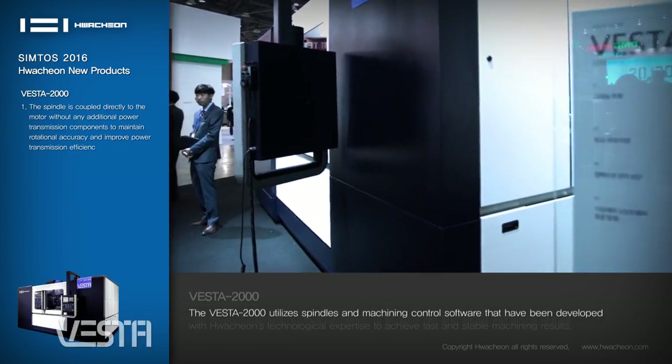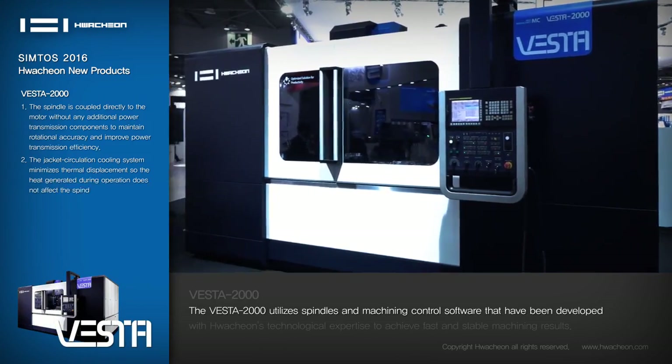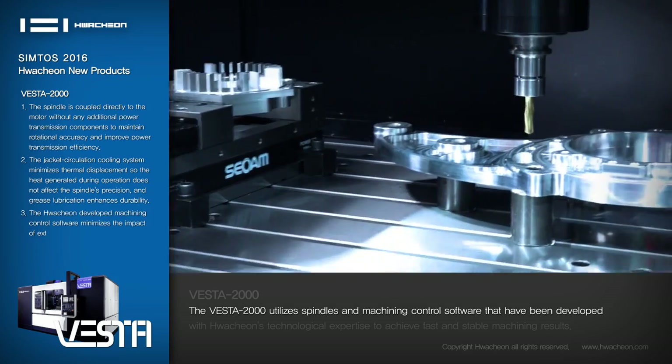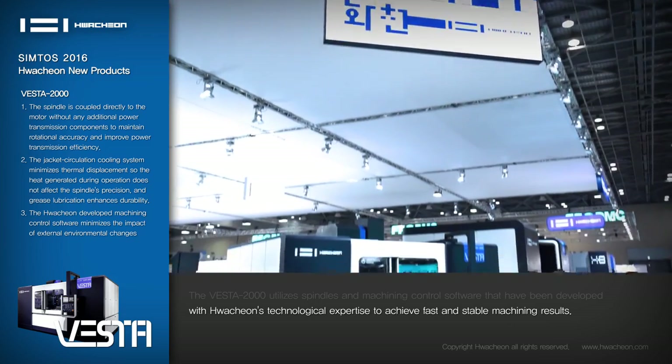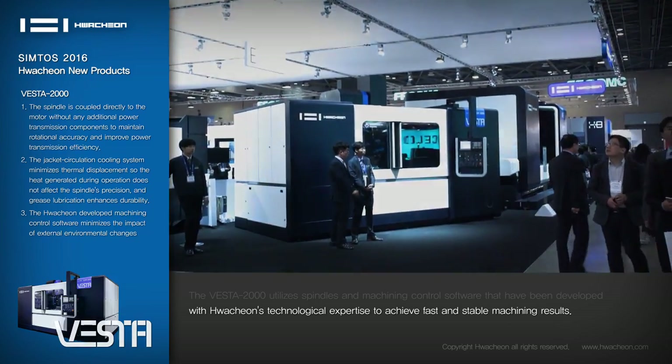The VT-2000 utilizes spindles and machining control software developed with Huachun's technological expertise to achieve fast and stable machining results.